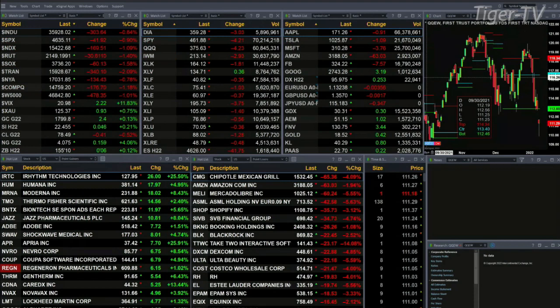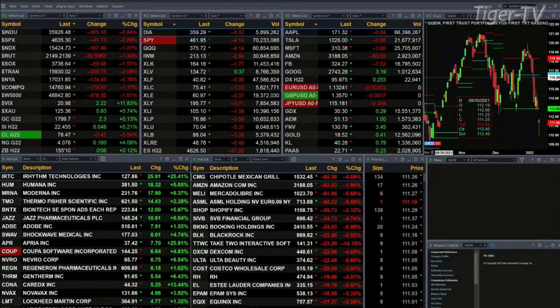Semis are down 60, Tranny's off 340. You've got gold trading up 2.40, 17.99 is the print there. Silver up four pennies at 22.45. The 30-year treasury's up six ticks, trading out at 155.10.